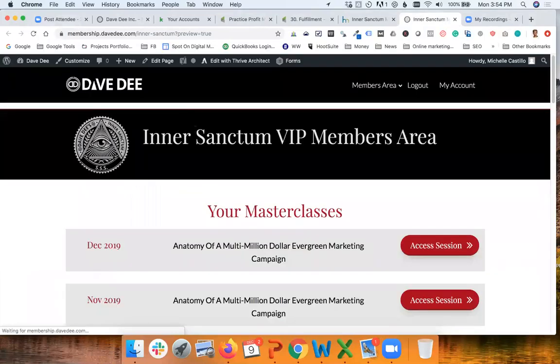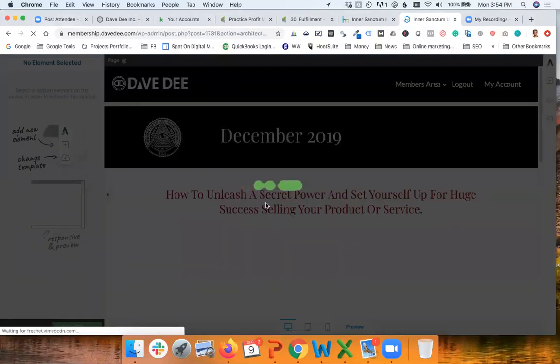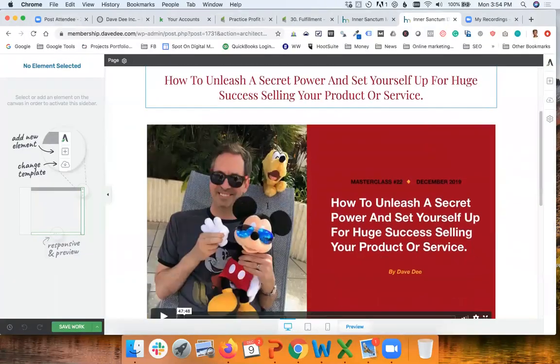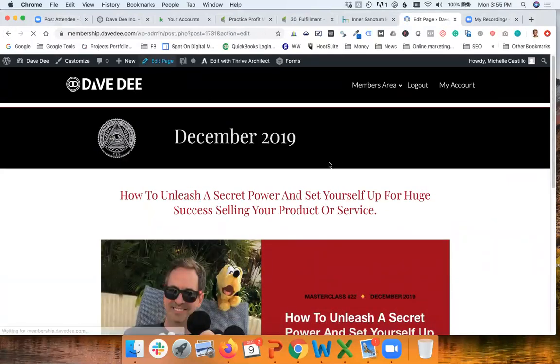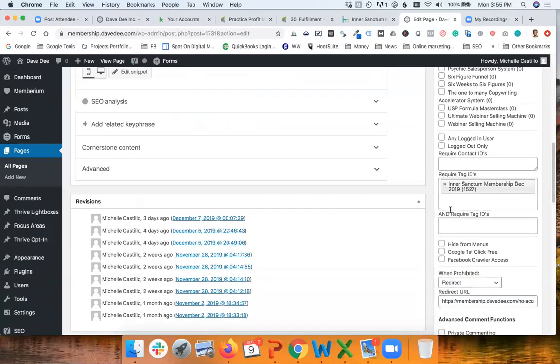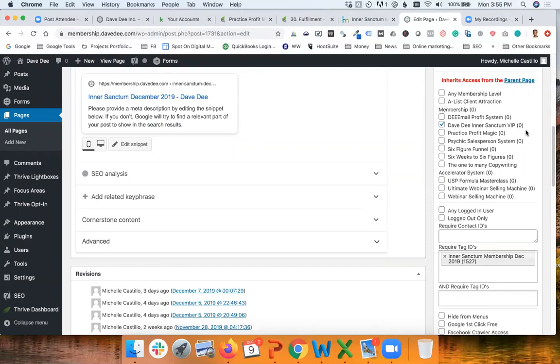Let me dig into the individual pages and show you more. These pages — if I edit them with Thrive Architect — do not use the tags in the same way, because if someone already has access to this page they can see everything. However, Memberium gives us options at the back end of this page. In the WordPress page editor, we can define that people can access this page if they are members of the Inner Sanctum VIP and if they have a specific tag.